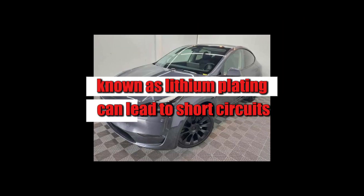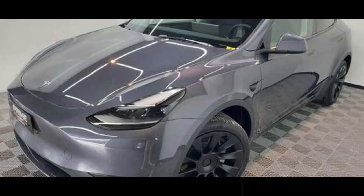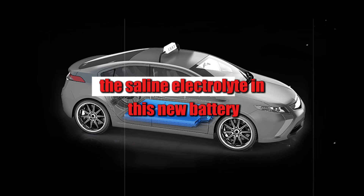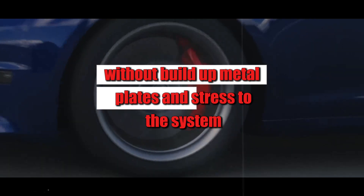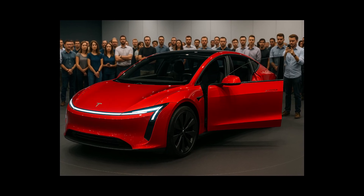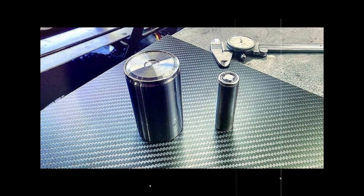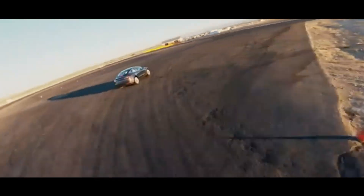This is because the cold disrupts the movement of ions, causing them to accumulate on the surface of the anode instead of integrating into its interior. This buildup, known as lithium plating, can lead to short circuits, drastically reduced lifespan, and even fire hazards. In other words, winter turns what was supposed to be a solution into yet another problem. With aluminum, it's another story. The saline electrolyte completely dissolves ions without buildup, metal plates, or stress to the system. The result is clean, stable charging that's five times more efficient than lithium batteries under the same conditions—even when the thermometer reads -22 degrees, the car charges as if it were under a spring sky.